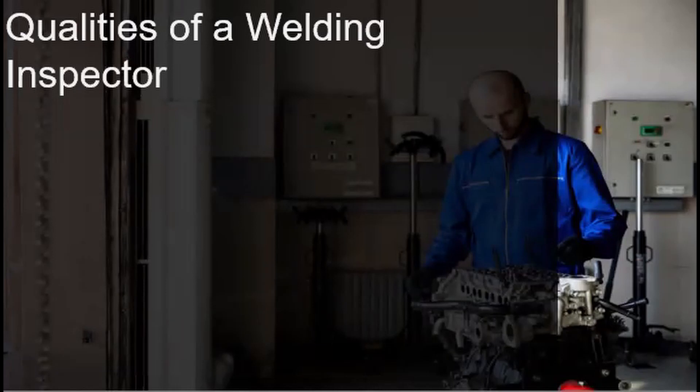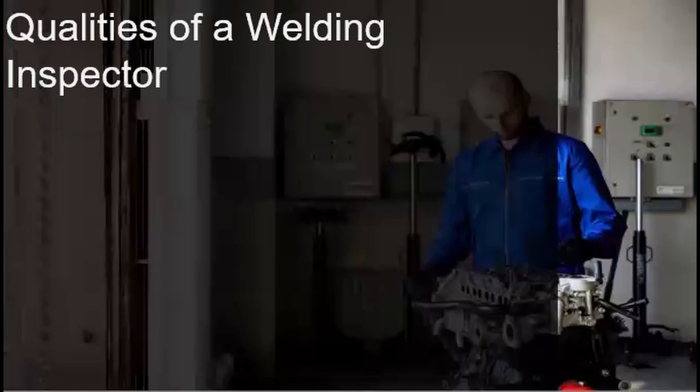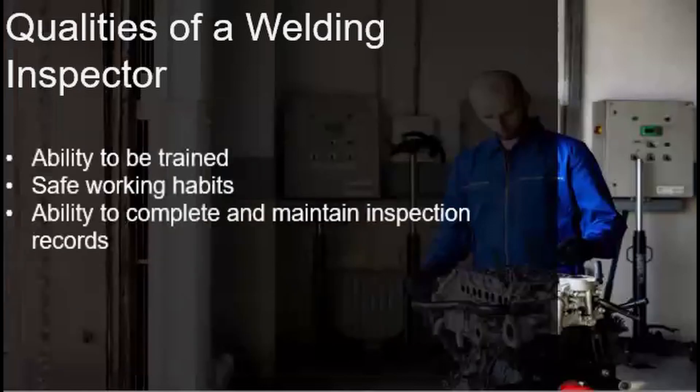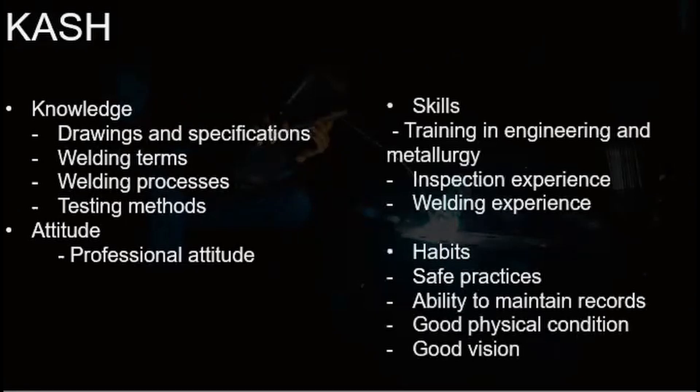We're going to discuss the qualities of a welding inspector. Welding inspectors should possess the following traits in order to become effective with their position. These attributes are summarized in an acronym called KASH: Knowledge, Attitude, Skills, and Habits. We will elaborate these qualities one by one as we progress through the lecture.